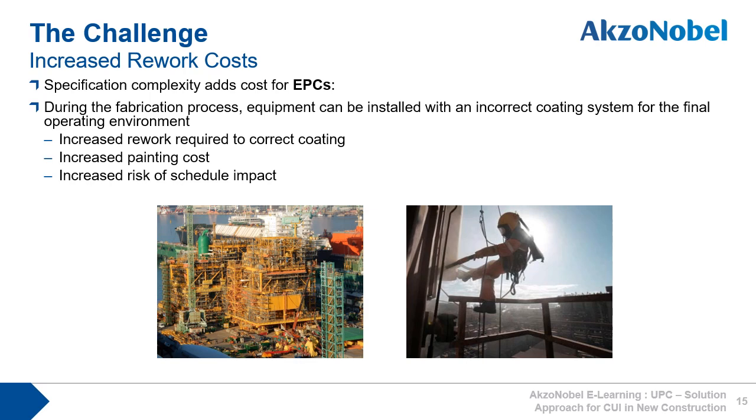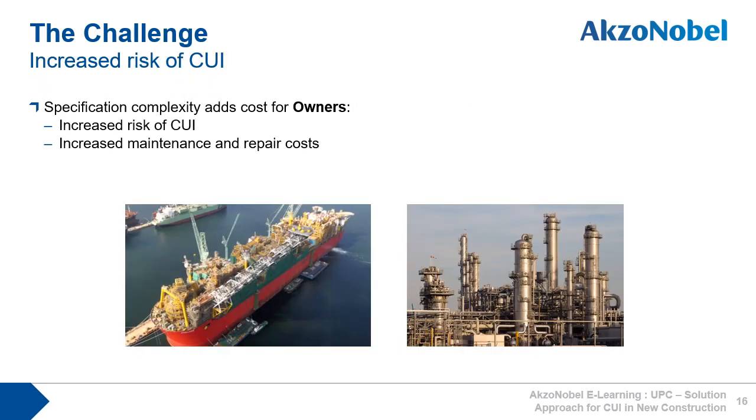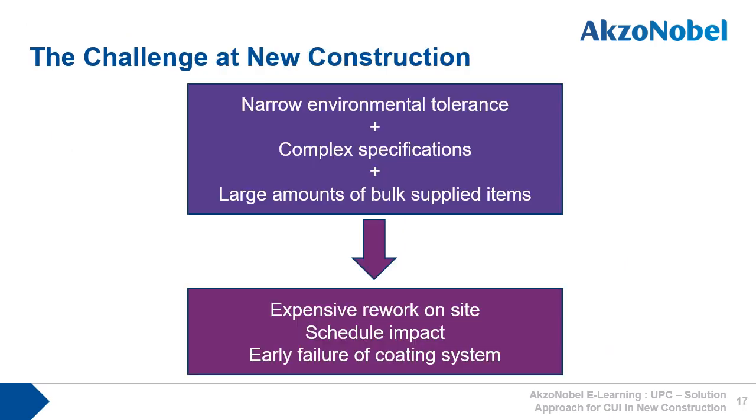Specification complexity can then add unexpected costs for EPCs, as during the fabrication process equipment can be installed with an incorrect coating system for the final operating environment, which means increased rework required to correct the coating error, increased painting costs, and increased risks of schedule impact. And for owners, the coating errors resulting from specification complexity lead to the increased risk of CUI and increased maintenance and repair costs. To summarise, the challenges at new construction of having coatings with a narrow environmental tolerance, used in complex specifications to cover large amounts of bulk supplied items, results in expensive on-site rework costs and schedule impacts, and can lead to early coating failure and increased CUI risks.